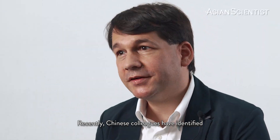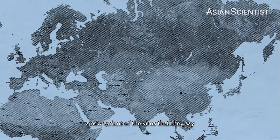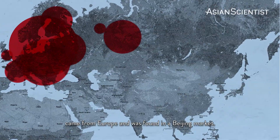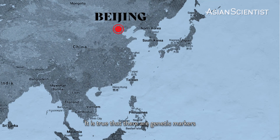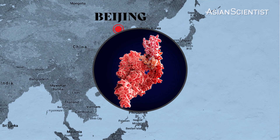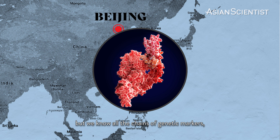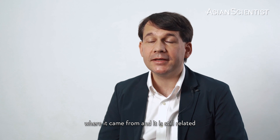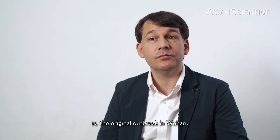Recently, Chinese colleagues have identified a new strain of the virus that they say came from Europe and was found in a Beijing market. It is true that there are genetic markers that suggest this virus came from Europe, but we know all the chains of genetic markers where it came from, and it's still related to the original outbreak in Wuhan.